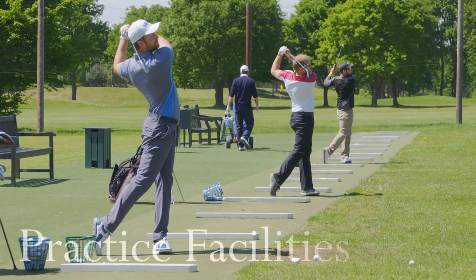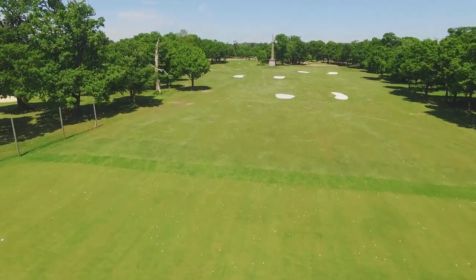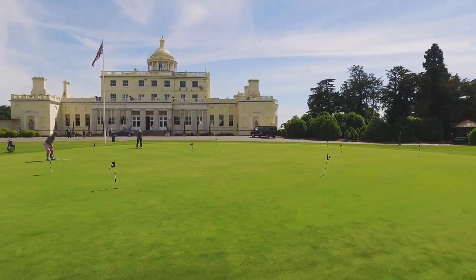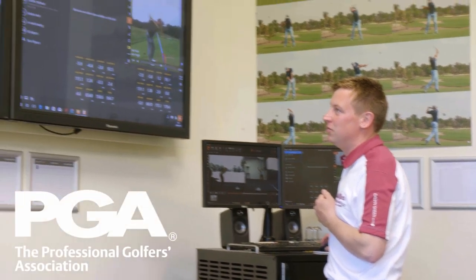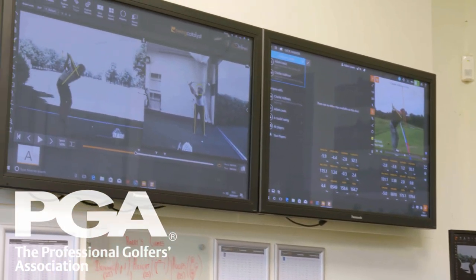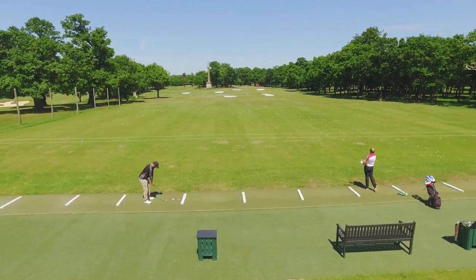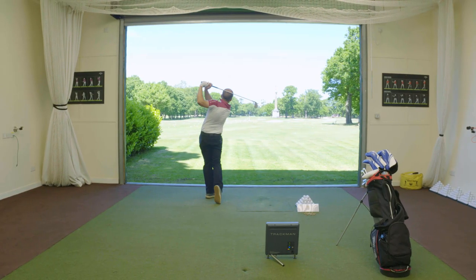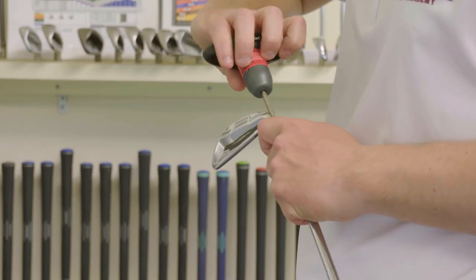Our practice facilities are as good as you'll find anywhere, including dedicated short game areas, a huge putting green in front of the mansion, a video analysis suite, and an excellent team of PGA professionals. So if you're looking to improve any aspect of your game, this really is the place to come. The indoor swing studio offers the best teaching and club fitting technology for a truly interactive lesson.